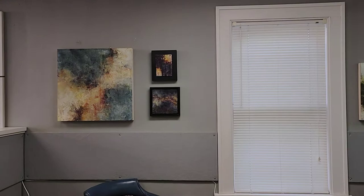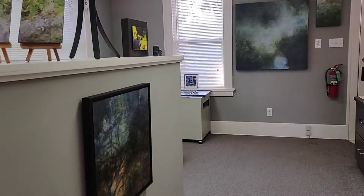This whole space is finished off really beautifully with nicely painted walls and woodwork, and it just creates a beautiful backdrop for the artwork.